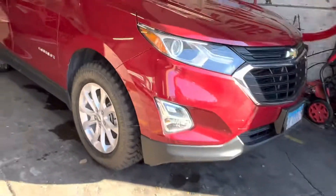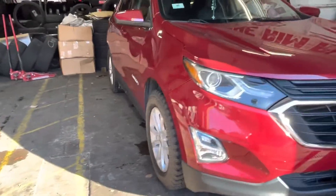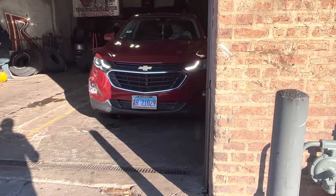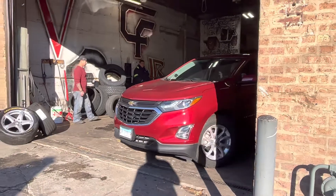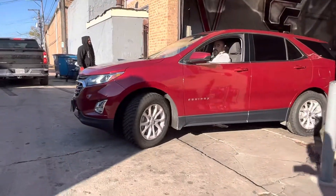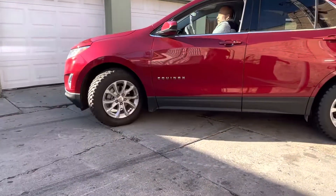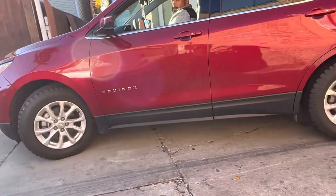All right. Check out the girth on these tires. There it is — look at that bad boy. Look at that turn. No problemo. She's gone.